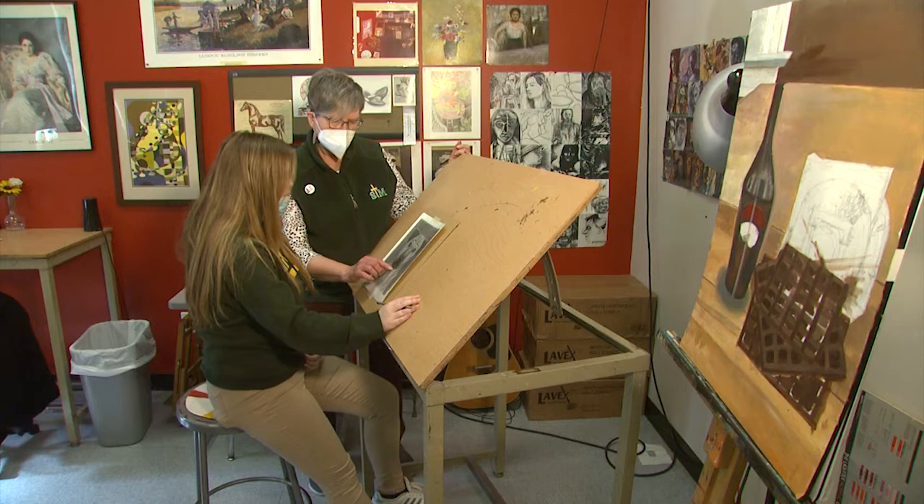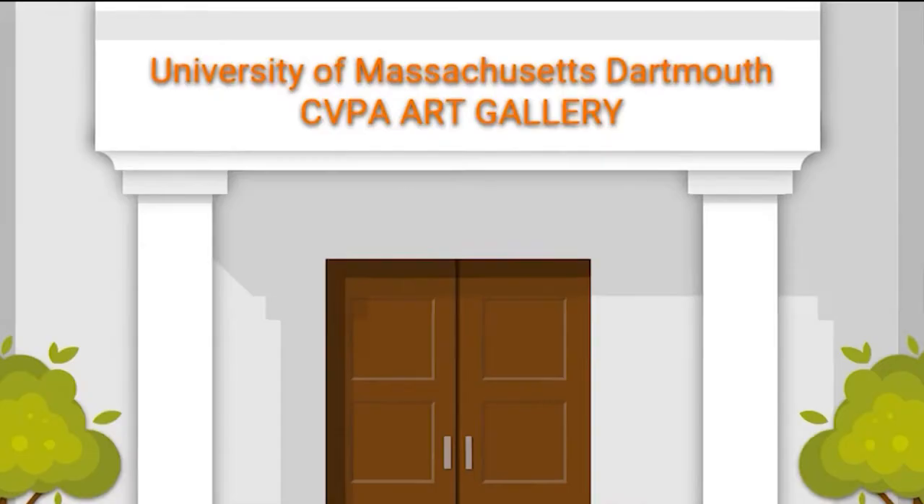Maura's first serious art class wasn't until her sophomore year. My favorite things to draw are definitely people. I love drawing realistic features, and it always made me interested to see how different parts of the face have different skin tones.